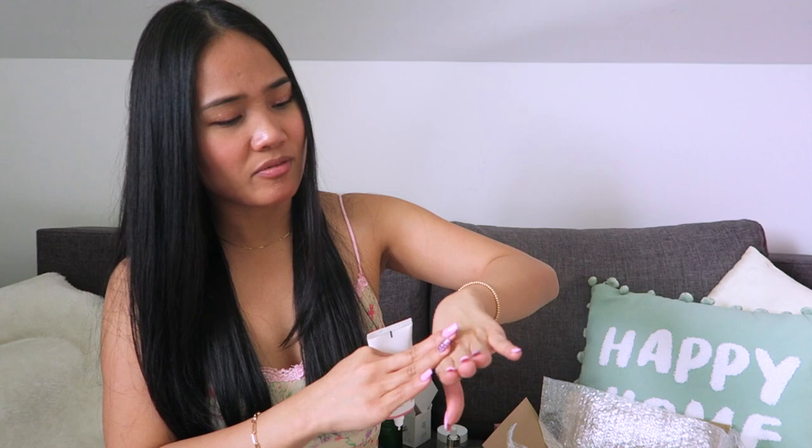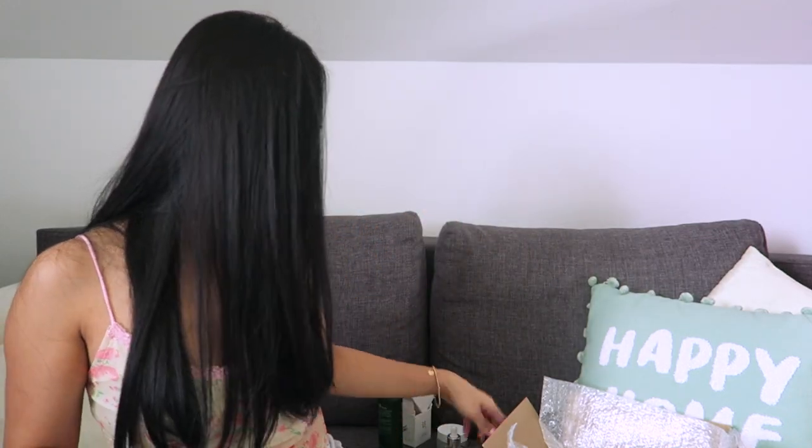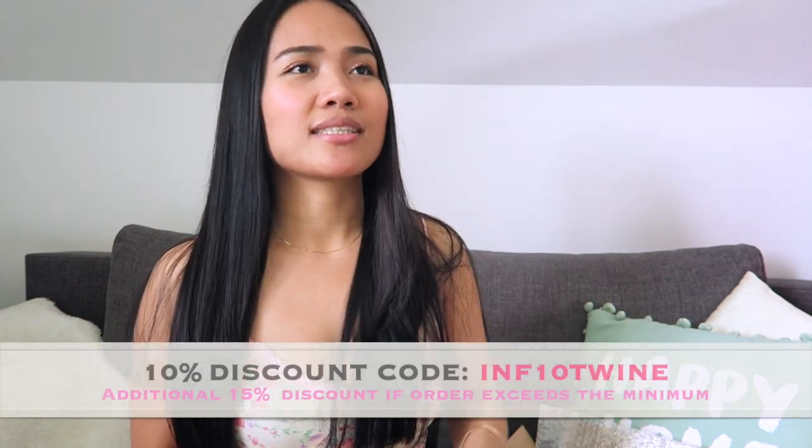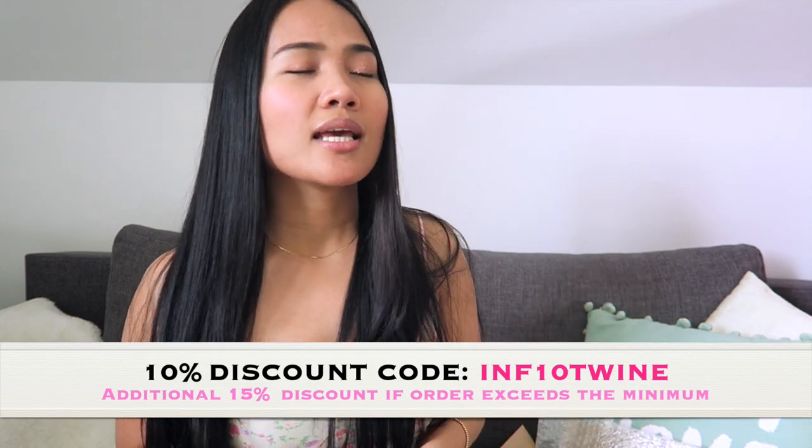I'm so excited to try all these products, and maybe I will make another review after I use them. That's it for this video — I hope you enjoyed! Thank you to Stylevana for sponsoring this video. I'll put all the links in the description box, including my 10% discount code — it's 'infnetwine'. If you're new here, thank you for dropping by. Please don't forget to like and subscribe to my channel if you want to see more. Thank you for watching — see you in my next one, bye!